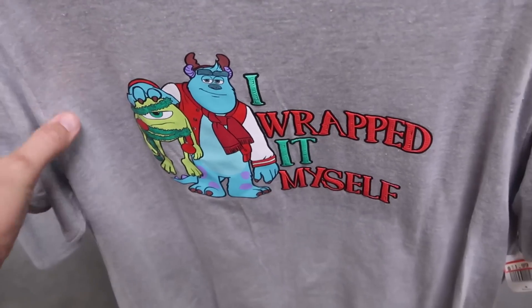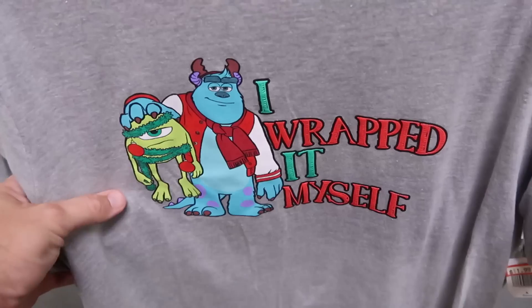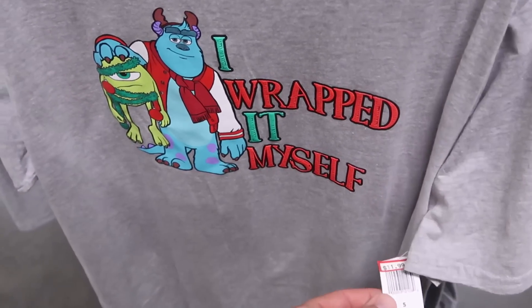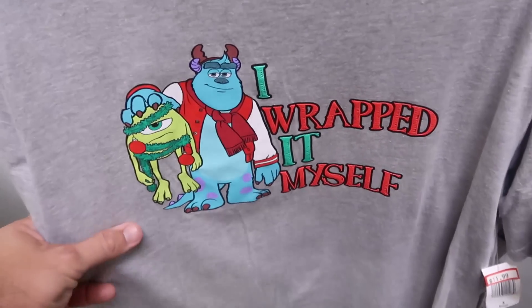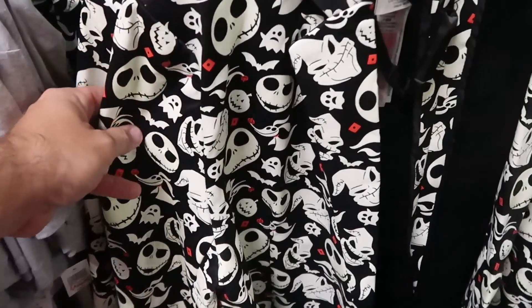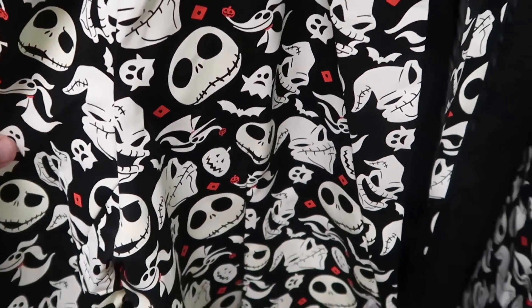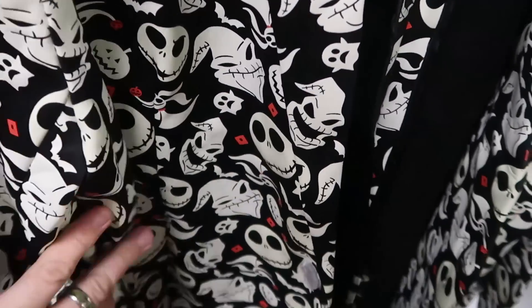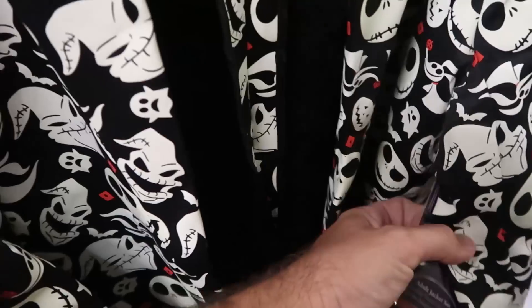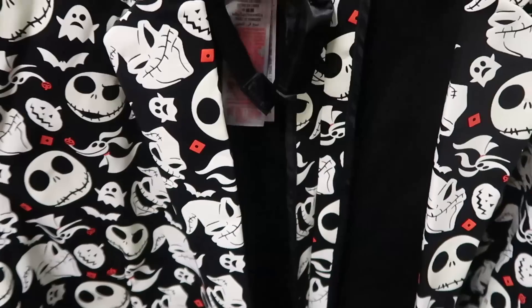This rack has an awesome Christmas shirt that says 'I wrapped it myself' with Sulley holding Mike Wazowski by his head — only $11.99. They also have really fancy jackets that glow in the dark with all the Nightmare Before Christmas characters and a little bow tie — only $30 marked down from $70. Imagine walking around with that thing all lit up in the dark!